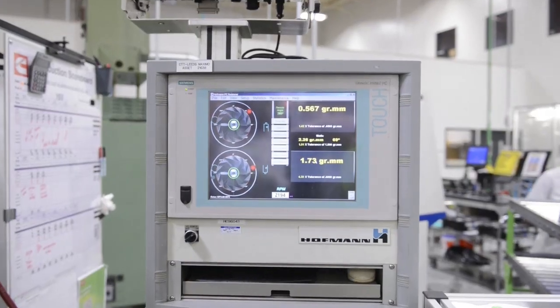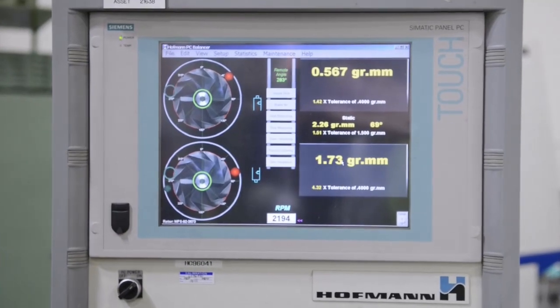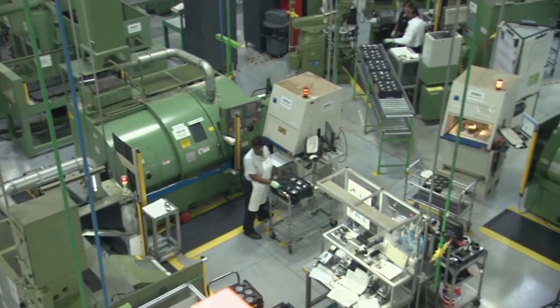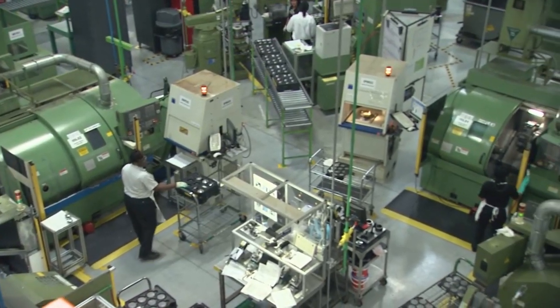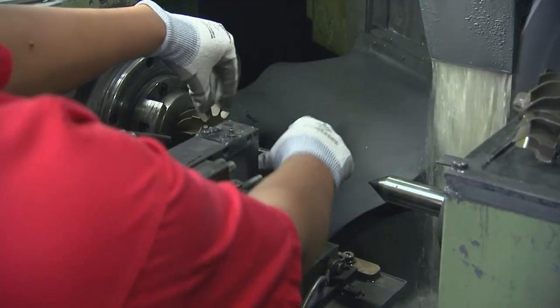Each impeller also goes through a precise balancing procedure to ensure that its performance is reliable in the most demanding environments. All together, these components will go through more than 20 individual machining operations, and each one must be completed flawlessly.